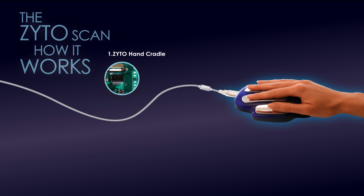The ZYTO Hand Cradle is a medical device cleared by the U.S. Food and Drug Administration to measure the user's galvanic skin response, or GSR. It is not cleared for the diagnosis or treatment of any disease or medical condition.